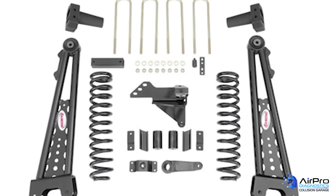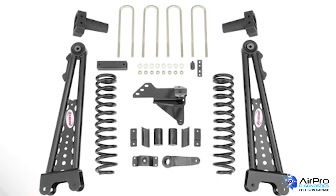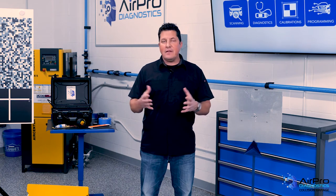So how do you calibrate a lifted vehicle? Some companies that provide lift kits have a sensor bracket change guide, which is great. But still, you have to wonder how a camera sees over a lifted vehicle's hood to see the lanes.